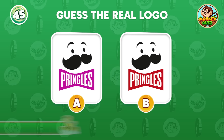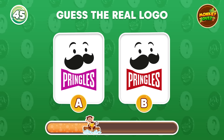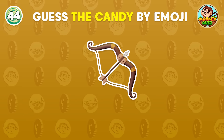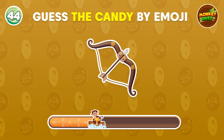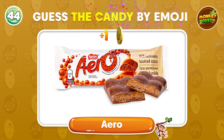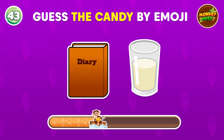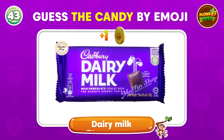Do you know the real logo? Here it is on the right side! What candy might this be? This is very familiar! It's Dairy Milk!